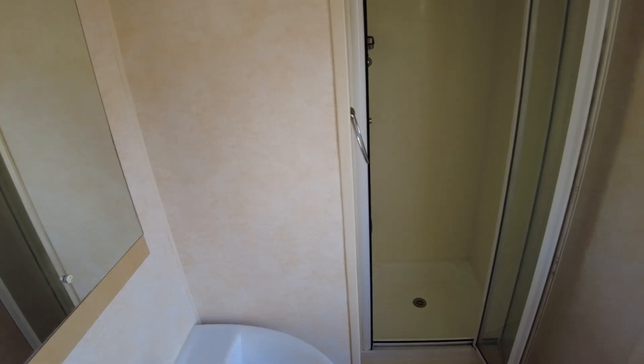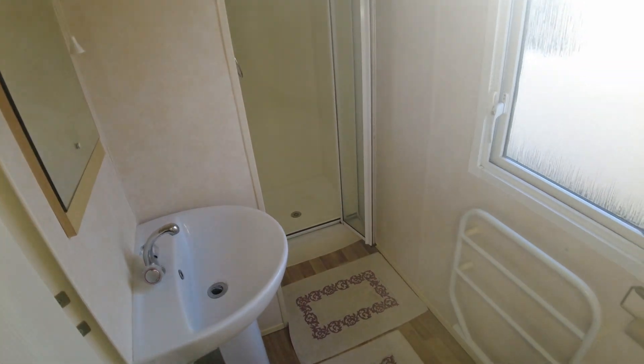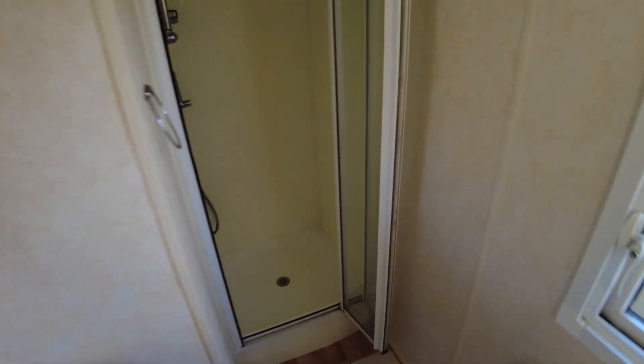If you were a very tall person and needed a shower with a much higher ceiling, this might not work. But looking at where the shower mixer and shower head are, you've got a good amount of head space over the top, so it should be fine for most people.